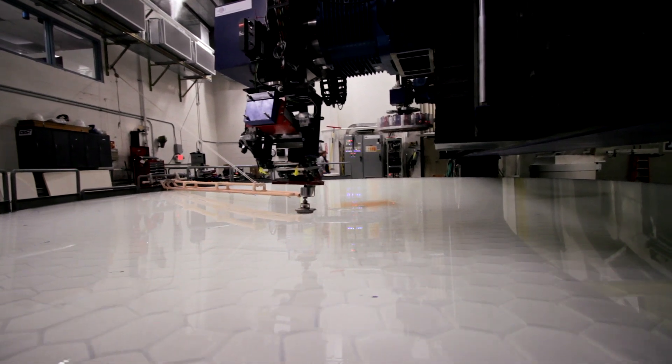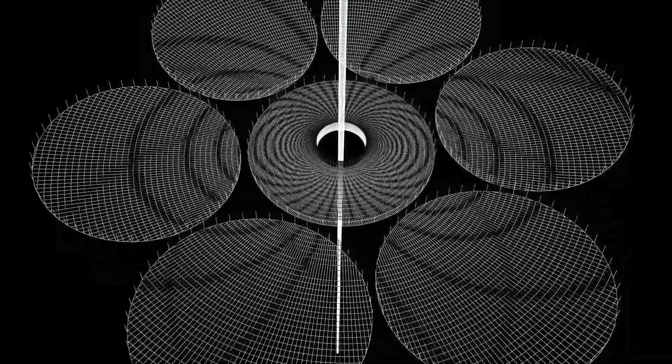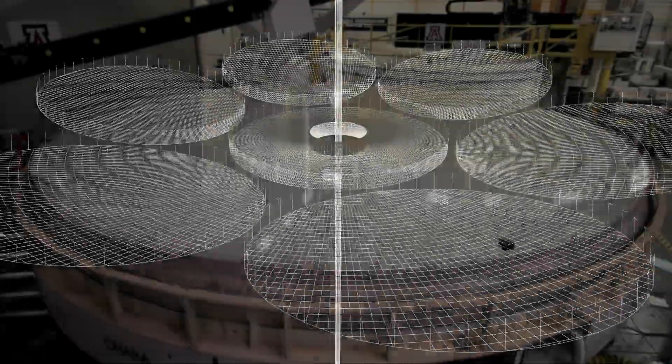The challenge with GMT is six of the seven mirrors are portions of a parabola, but they're off the central axis. And in fact, the central axis is not only off-center in the mirror, it's way outside the mirror itself. So you have to work off-axis asymmetrically and yet put in this beautiful surface.